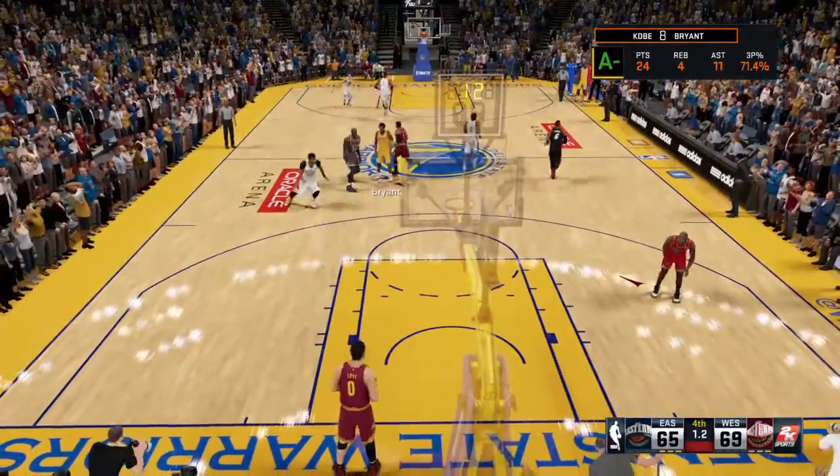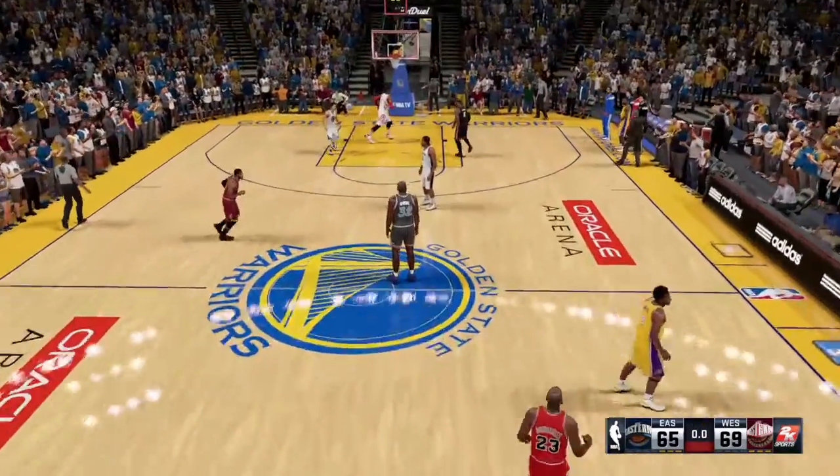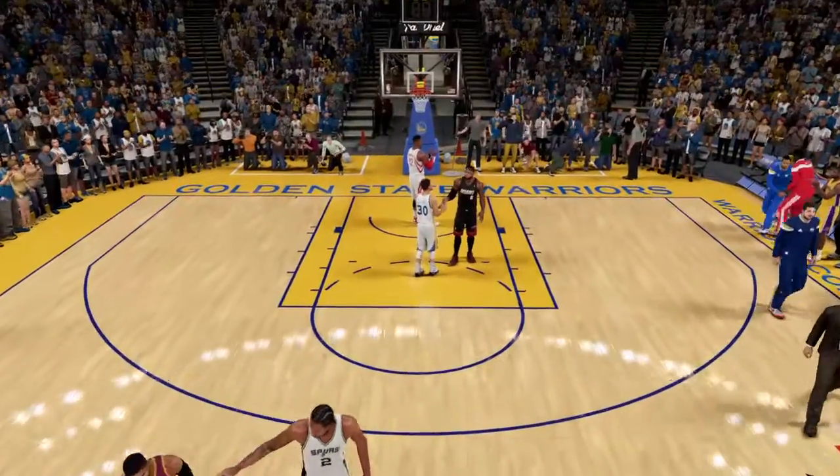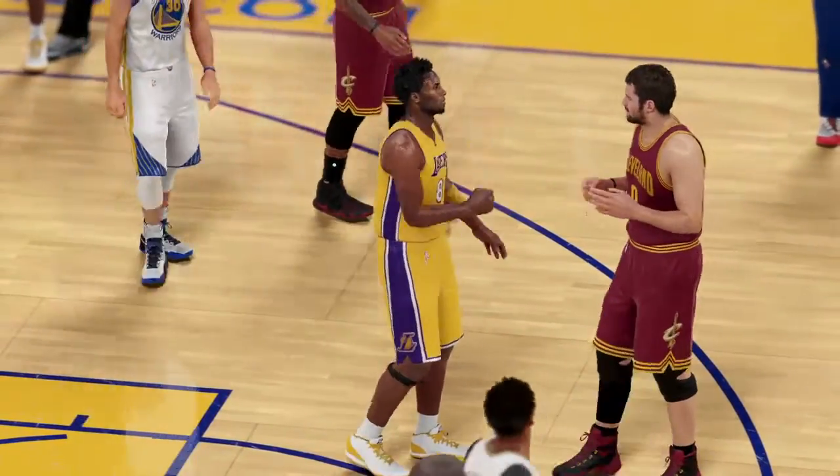Maybe the play of the game right there, Kevin — a tremendous instance to come up with a steal and then attack the basket. Leonard attacks — money! Game changer right there, guys. An unbelievable play to make at this stage of a really tight ball game.